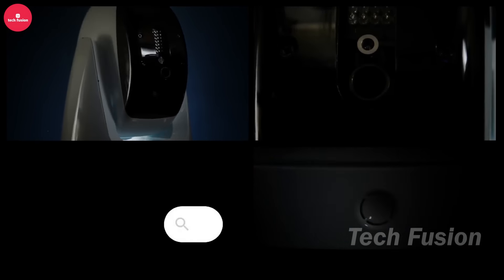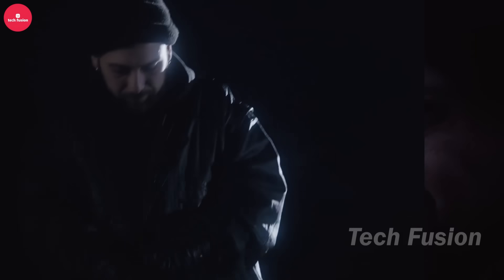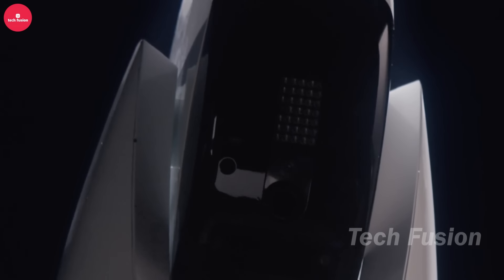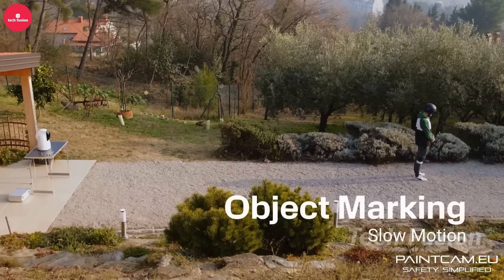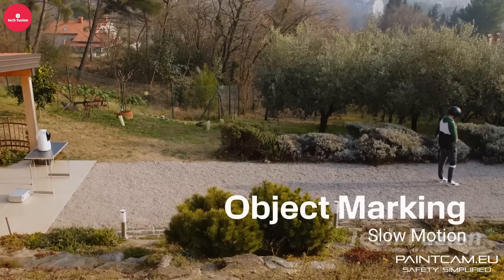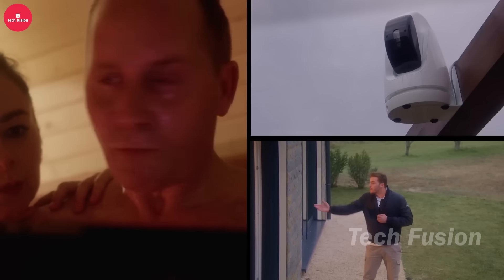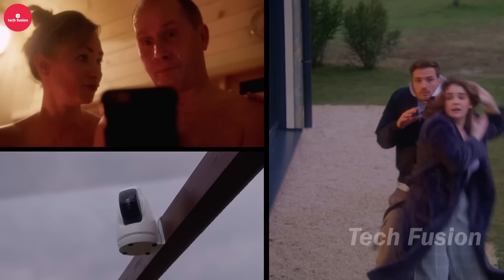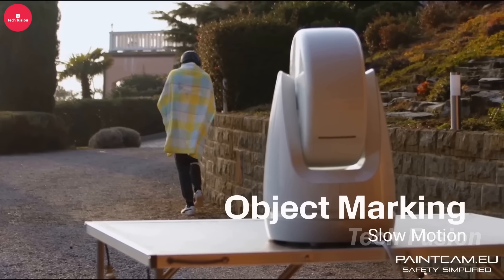Numerous home security turrets exist, but PaintCam introduces a groundbreaking solution: the world's first smart turret using paintball technology. Equipped with AI algorithms, it detects movement within 30 meters, distinguishing between humans and pets. Upon identifying an intruder, the system activates, firing specialized paintballs. These projectiles can either leave a UV-visible mark or contain tear gas. Owners can monitor activities and control the turrets via smartphone, adding a new level of security and control to property protection systems.